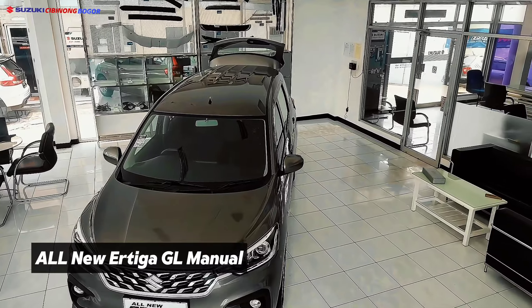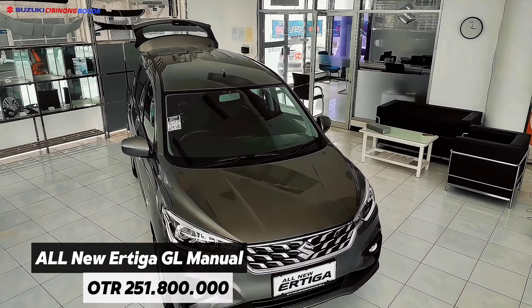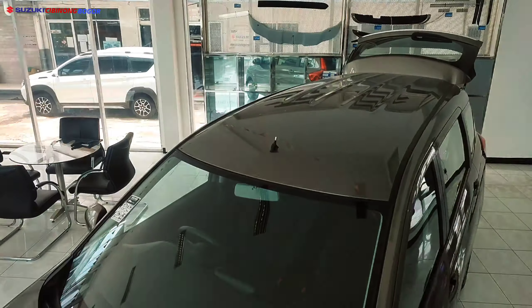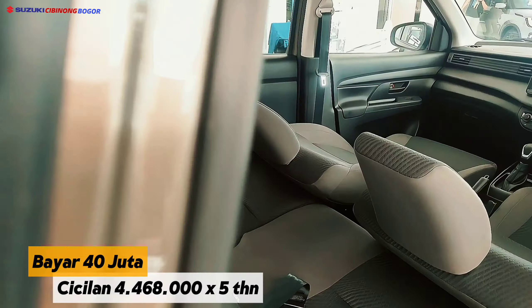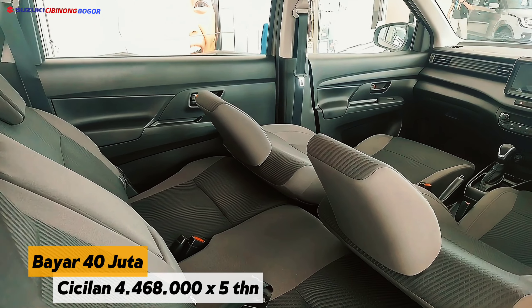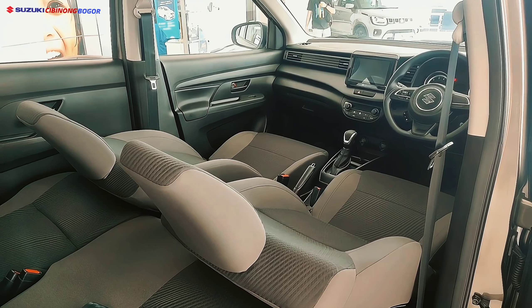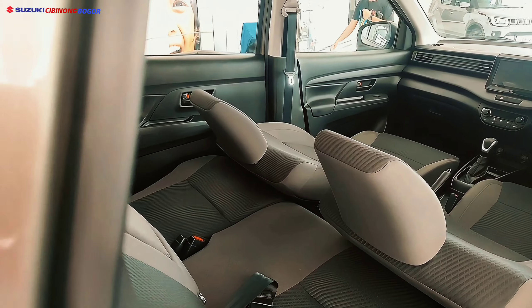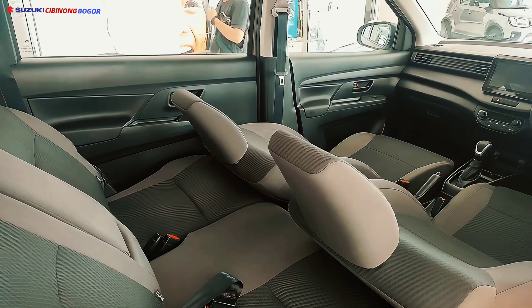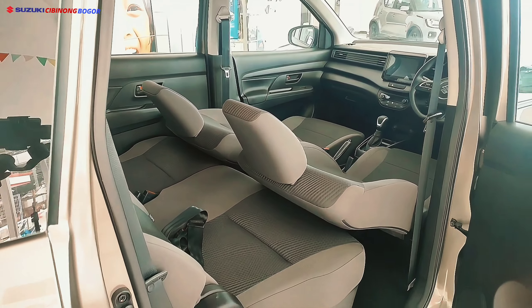Untuk tipe Manual dengan harga 251.800.000 rupiah, cukup dengan membayar DP 40 juta rupiah, teman-teman sudah bisa membawa pulang Suzuki All New R3 GL Manual. Cicilannya 4.468.000 rupiah selama 5 tahun, dan DP tersebut sudah termasuk cicilan pertama.